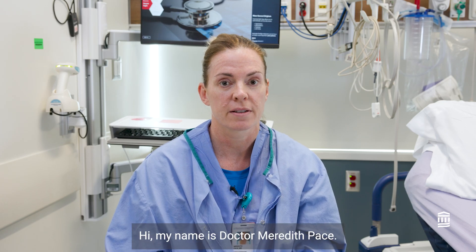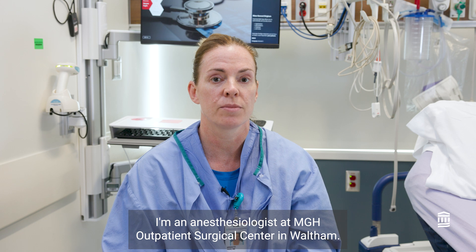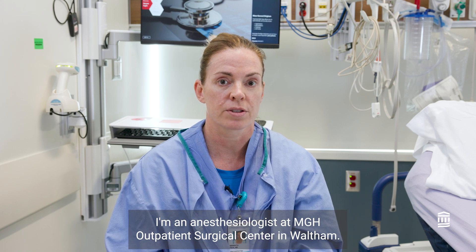Hi, my name is Dr. Meredith Pace. I'm an anesthesiologist at MGH Outpatient Surgical Center in Waltham.